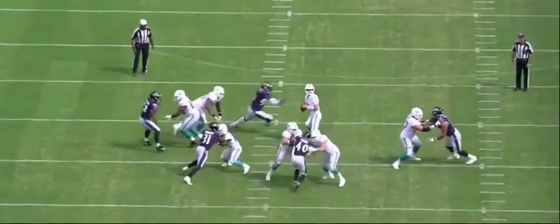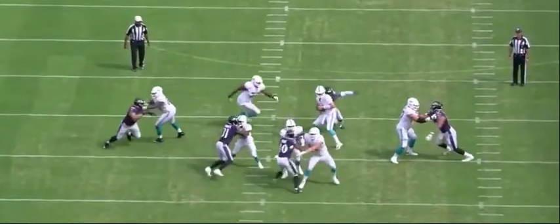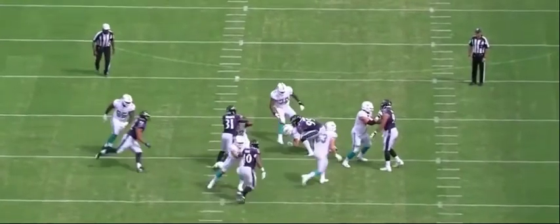And then it's just about finishing here on Josh Rosen, and he will do just that.